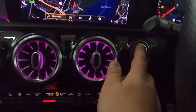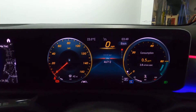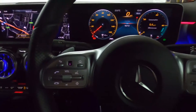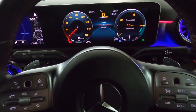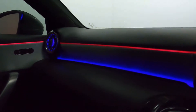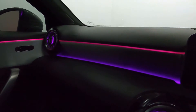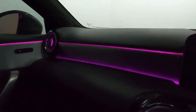You've got a push-to-start button, which brings up a nice, clear digital instrument cluster. You've also got steering wheel controls and paddle shifters, which are incredibly fun. One thing to note about the lighting — as you can see, it does change every now and then, and this is customisable via the menu on the screen.